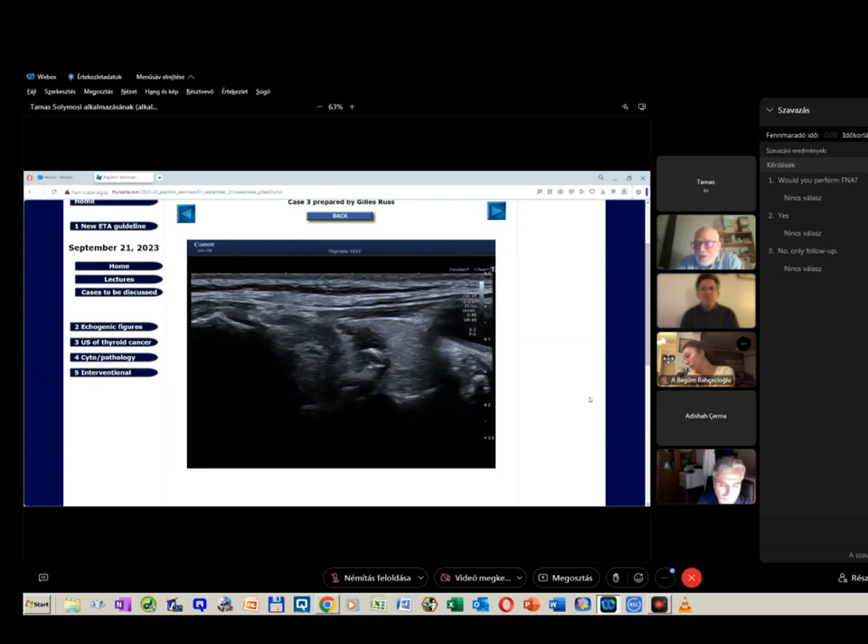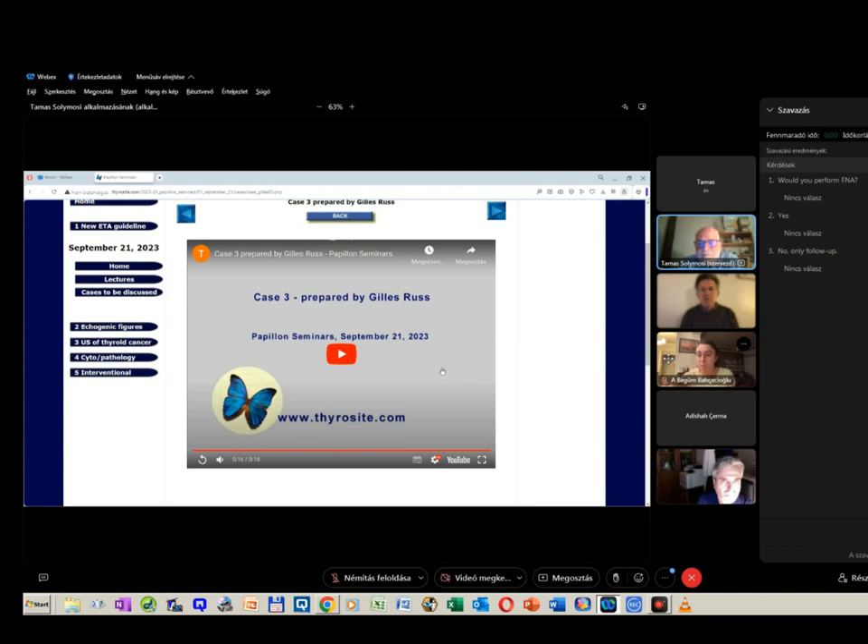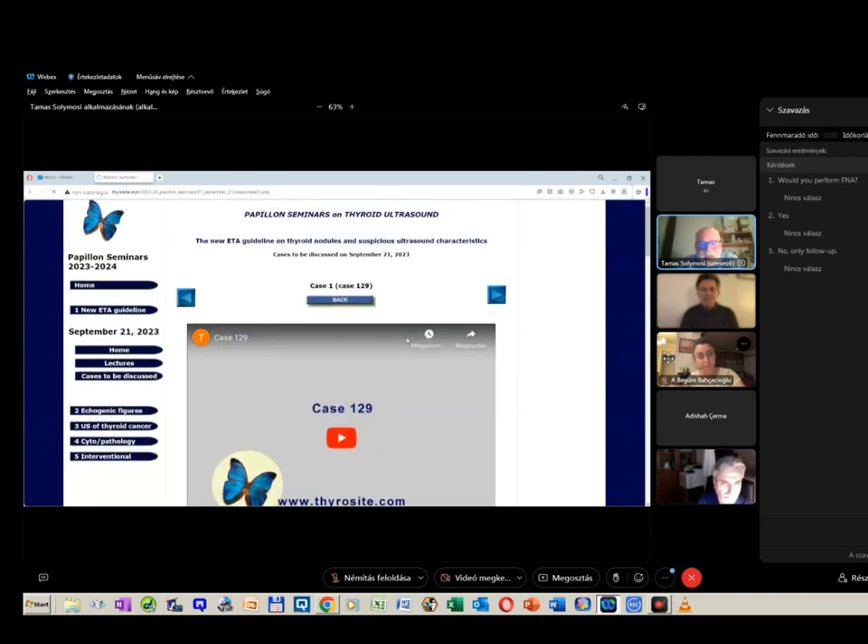Any questions to this case? Please check Gilles or Cosimo whether there are any questions. No questions. So we will follow with three more cases.